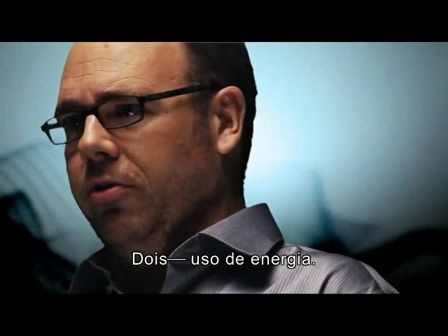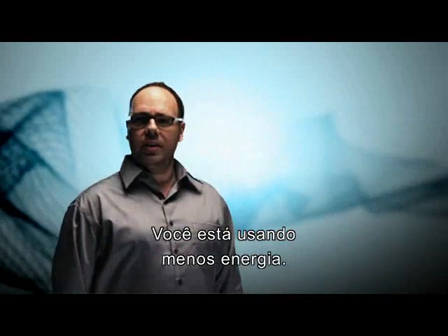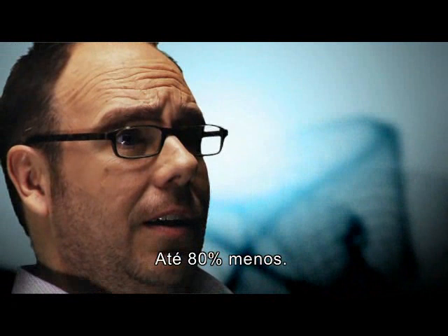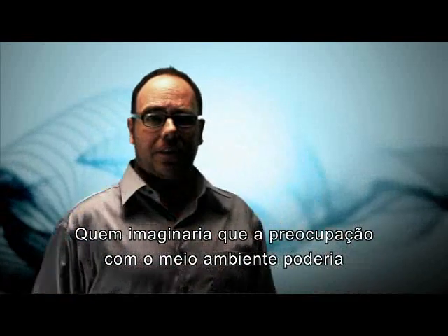Two. Energy use. Now that you've got fewer servers running, you're using less energy. A lot less — up to 80% less. Less energy, less heat, lower energy bills. Who knew going green could save you green?